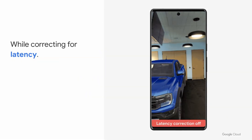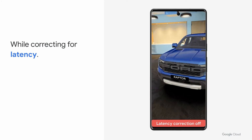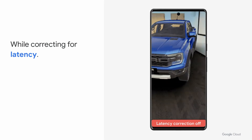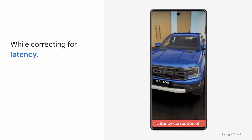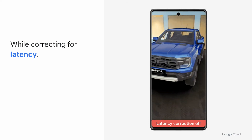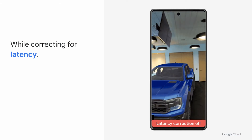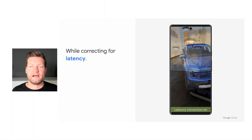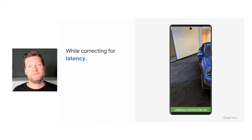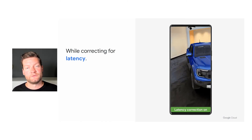Latency is a common issue for AR applications. We use the geographically distributed nature of Google Cloud to render the experience as close as possible to the user, but even by doing that, we still see artifacts if we combine the virtual image with the camera image. The virtual image starts swimming on top of the camera image, breaking the immersion. This is why we developed a specialized algorithm that allows us to anchor the virtual image on top of the camera image, even with latency involved. As you can see here, the virtual image stays anchored and allows for an immersive experience.